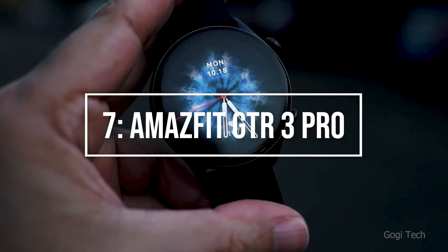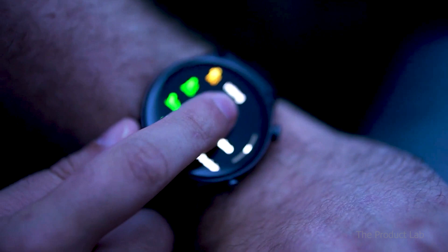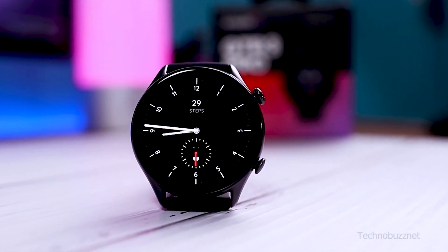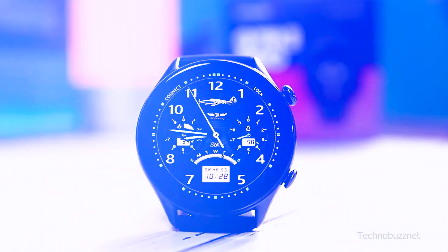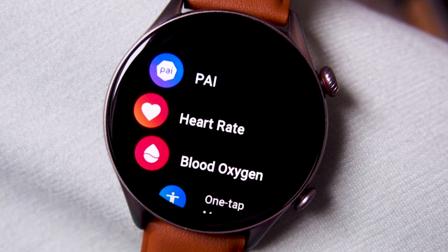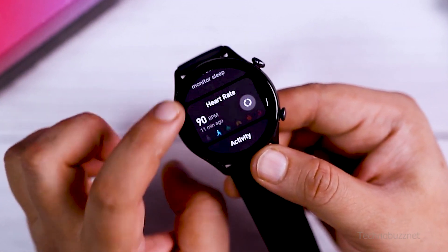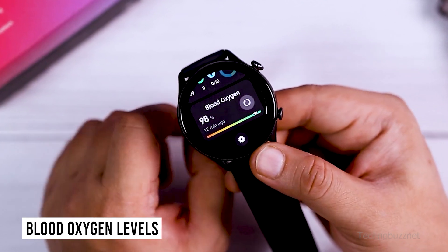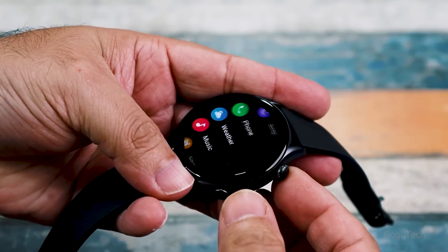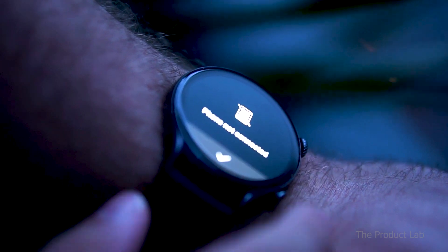The Amazfit GTR 3 Pro is undoubtedly the brand's most expensive smartwatch to date. While we wish it had a few more capabilities for the price, it has a good number of health and fitness-related functions. The Amazfit GTR 3 Pro provides an outstanding one-stop measurement tool for your heart rate, blood oxygen levels, stress levels, and more in a single reading with better accuracy than the previous generation GTR 2.